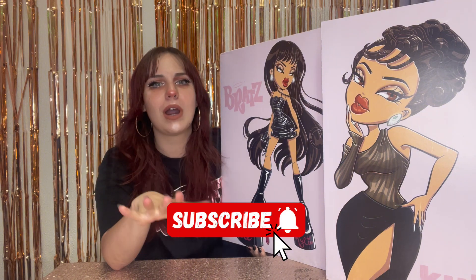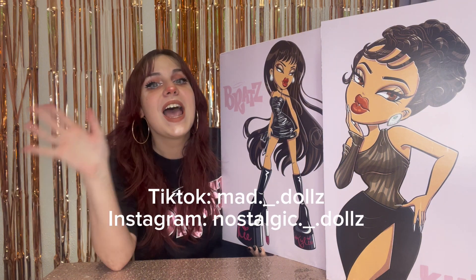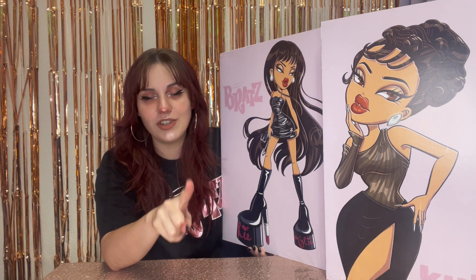And before we jump into it, make sure you subscribe, follow me on all my other social medias, and check out my Whatnot link for $15 off your first purchase.